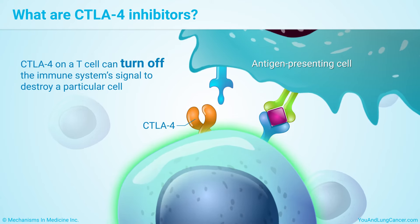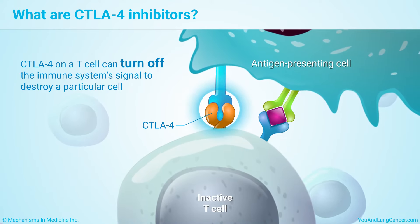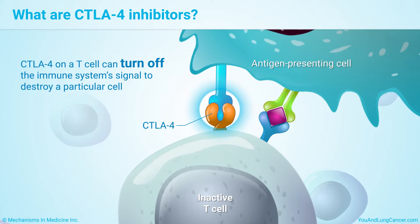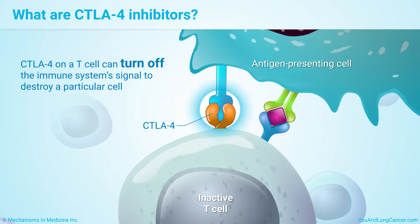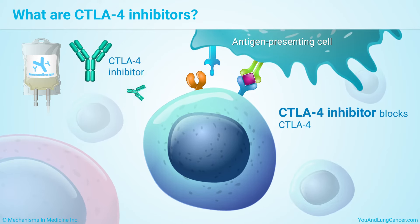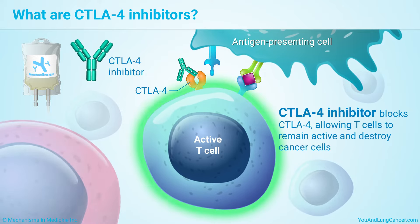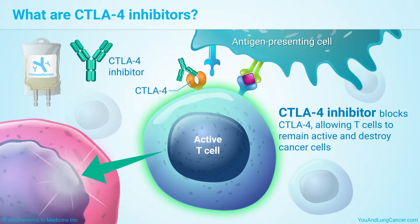Having CTLA-4 on a T-cell can turn off the immune system's signal to destroy a particular cell. This is good if the cell is healthy, but bad if it is a cancer cell. A CTLA-4 inhibitor helps by attaching to CTLA-4 and blocking it from working. This allows T-cells to remain active and to destroy cancer cells.